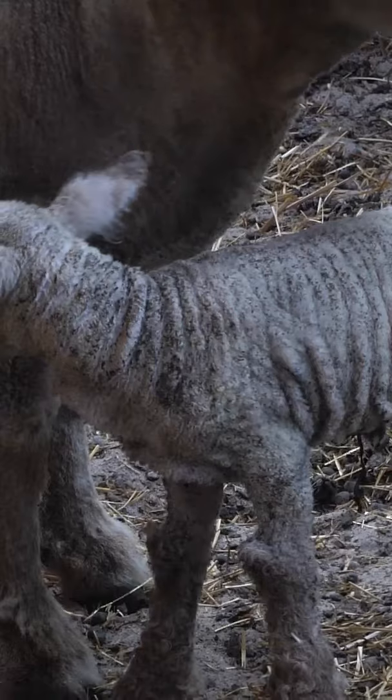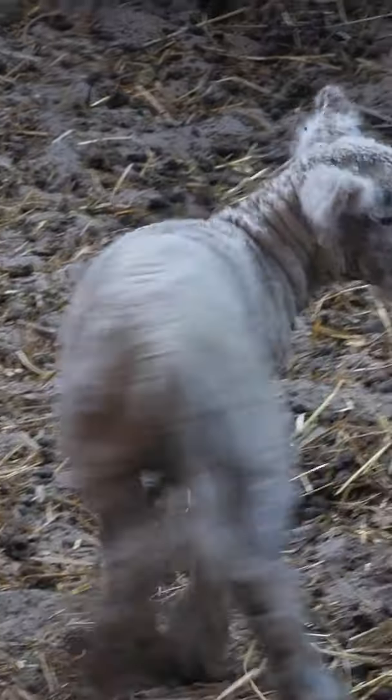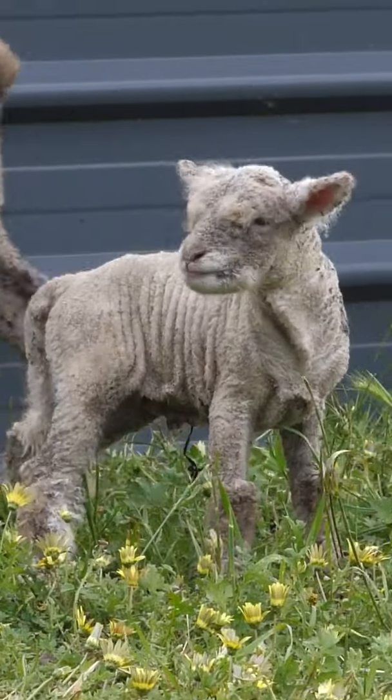Deb calls them the Benjamin Button sheep and also the Labradors of the sheep world. This is a great little breed — she's really happy with it. It's very docile, easy to handle, and they're just a fantastic little breed to go on with.